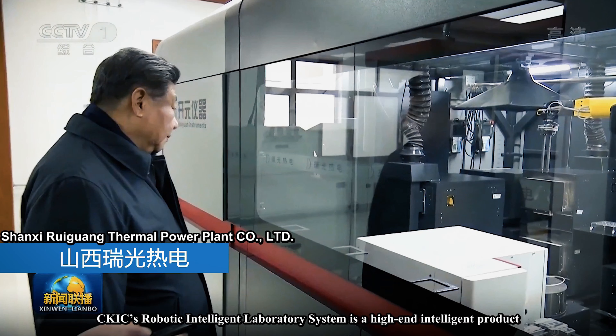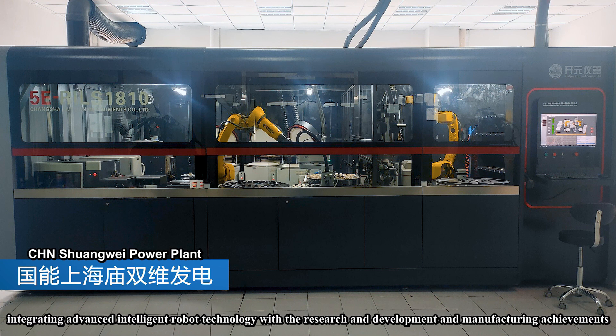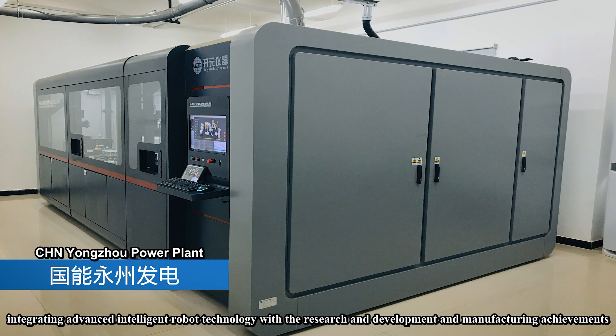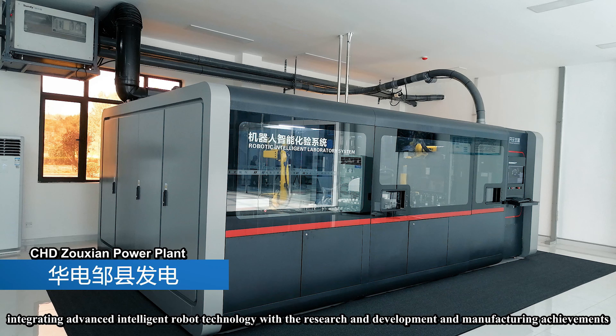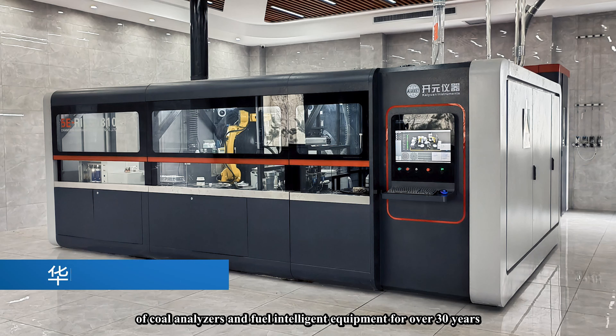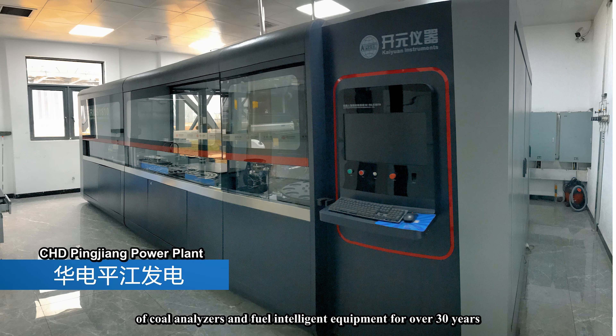Sikaias' robotic intelligent laboratory system is a high-end intelligent product integrating advanced intelligent robot technology with the research and development and manufacturing achievements of coal analytical instruments and intelligent fuel equipment accumulated over more than 30 years.